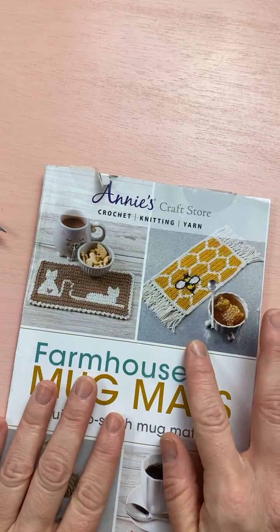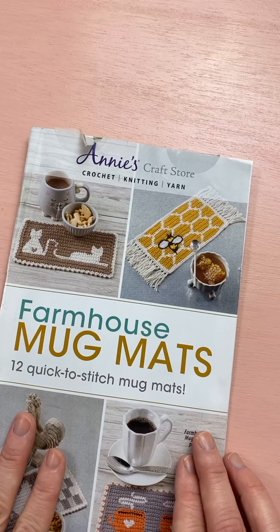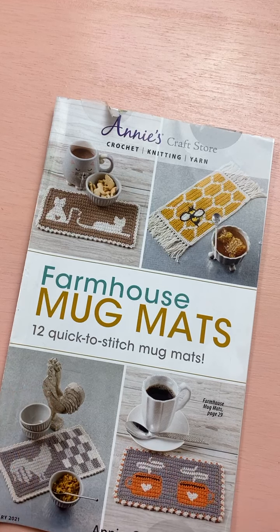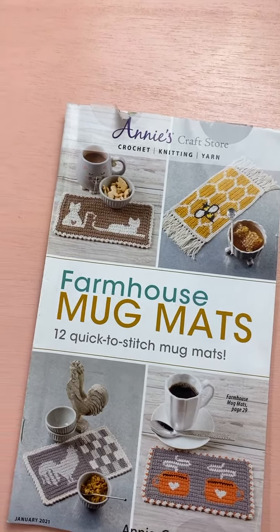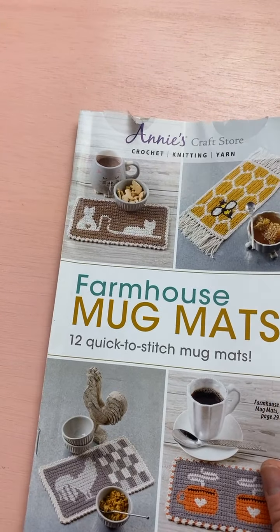Let's talk about tapestry crochet. The mug rugs booklet — each of the 12 patterns comes with a chart and written instructions. For tapestry crochet it is helpful to work from a chart. The one we're going to work on today — as you can see I started it already.